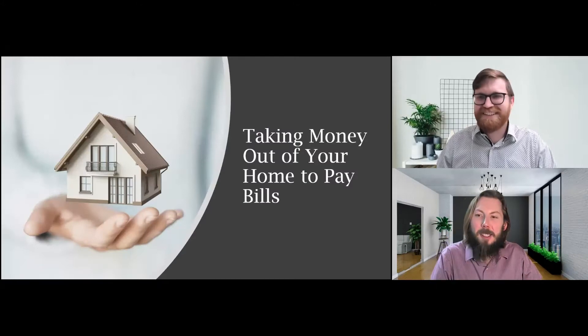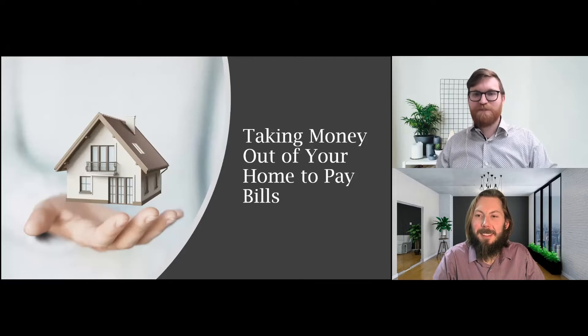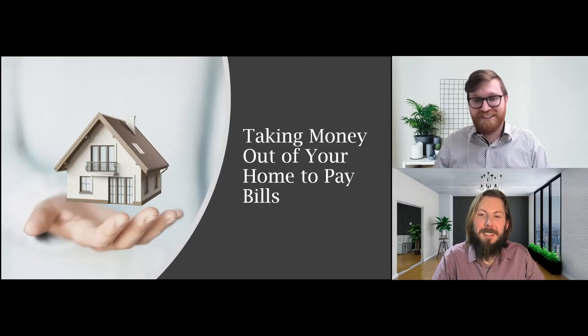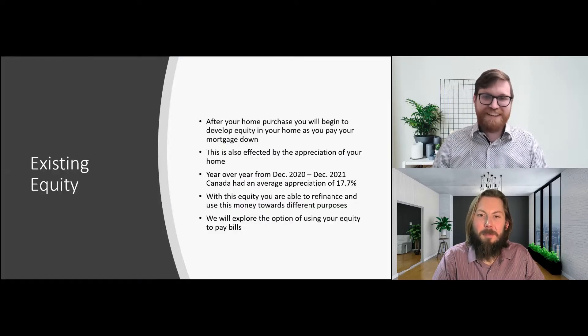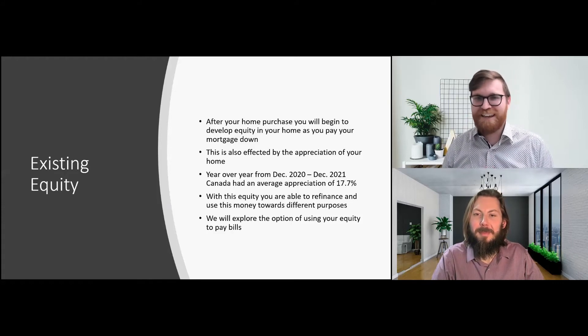So taking money out of your house to pay bills — I know it sounds a little bit strange, but this is pretty common and we see it a lot. It's a very common question for home buyers who want to use their home for more than just a place to live. We talk about on the show how it's that third income where every year it's gaining money. So let's look at how we can actually refinance and make this specific scenario happen.